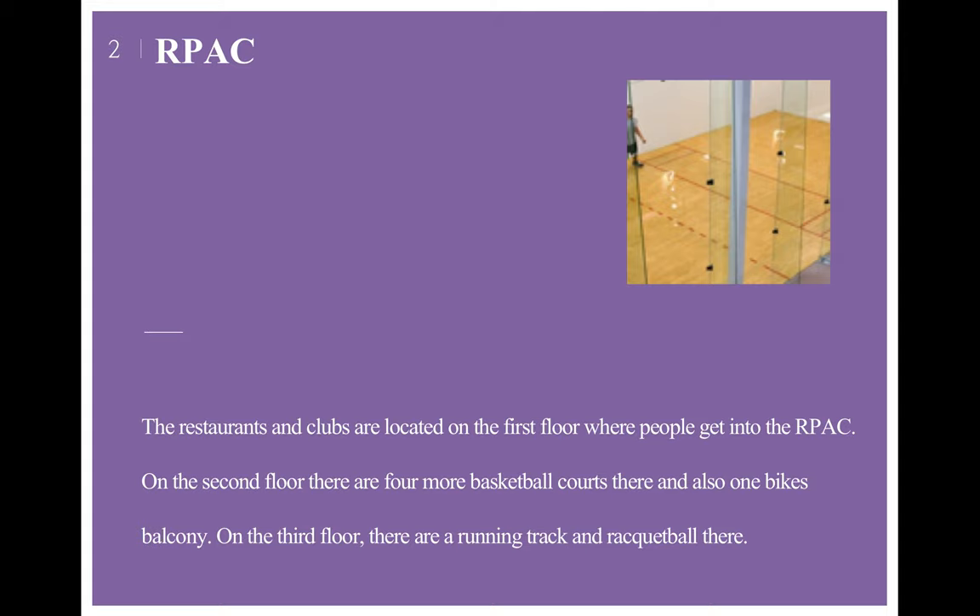The restaurants and clubs are located on the first floor where people enter the RPAC, with courts on the right side. On the second floor, there are four more basketball courts and one back balcony. On the third floor, there are a running track and racquetball courts, so you can play racquetball with friends while others run the track. It's pretty convenient.